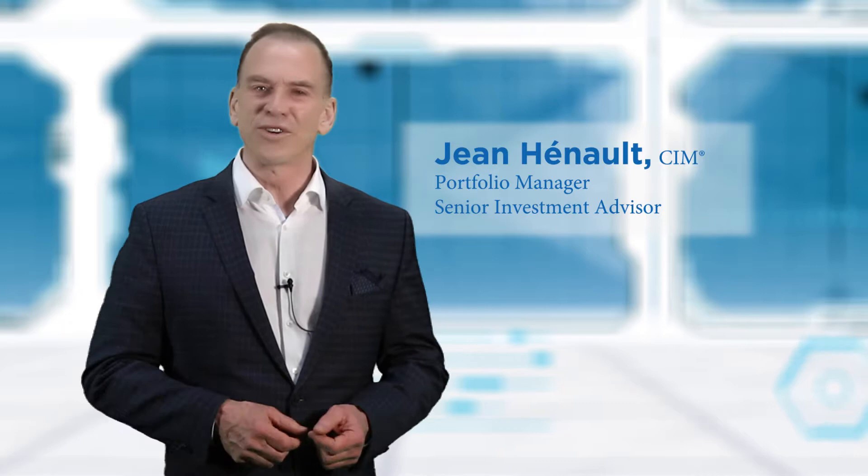Hello and welcome to Total Wealth Management Group's Chart of the Month. In line with our mission to keep our clients well informed, each month, following our research and analysis, our team's investment committee chooses one chart we find rather interesting. My name is Jean Henault, Portfolio Manager with Total Wealth Management Group at Hollis Wealth.